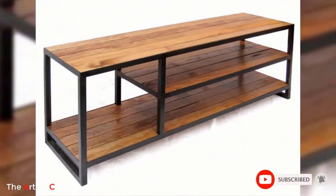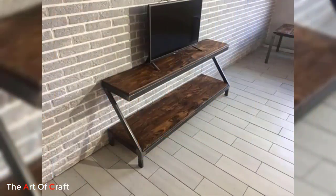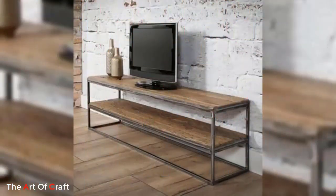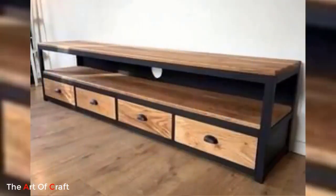For those who prefer a more industrial or rustic look, a metal and wood combination TV stand is an excellent choice. These stands often feature a metal frame with wooden shelves or tabletops, creating a beautiful contrast of materials. The metal frame adds an industrial edge, while the warm tones of the wood bring a natural and cozy feel to the space. This combination allows for a versatile design that can complement various interior styles, from modern to farmhouse-inspired decor.